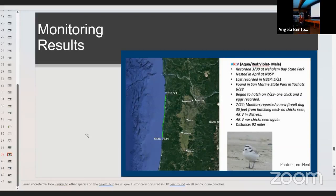Another bird had a very different story. Aqua-Red-Violet, a male, was recorded at the end of March at Hanalei Bay State Park, where it had a nest attempt that failed. It was last recorded there on May 21st, then went all the way down to Yachats — 92 miles away — by the end of June, where it began to hatch a nest on July 23rd. On the 24th, monitors reported a new fire pit was dug about 35 feet from the hatching nest. The next morning they never saw the chicks again and saw the male very upset. Some stories are good and some are bad, but this gives us really good information about what threats these birds face and how they move between sites.